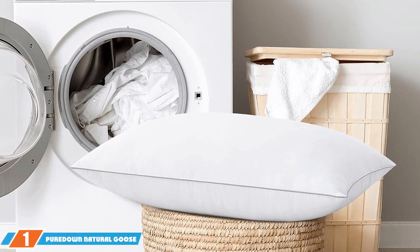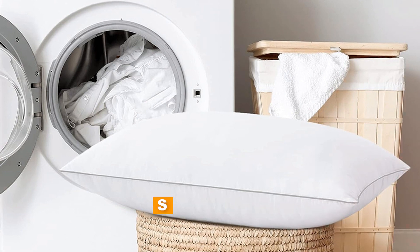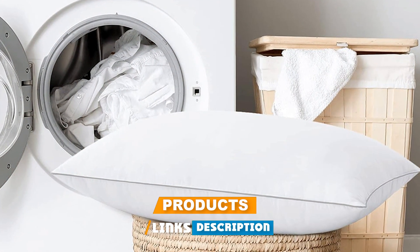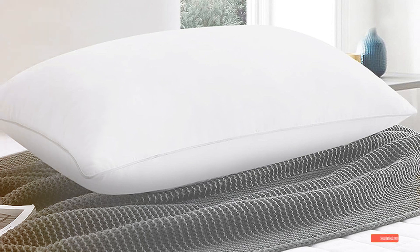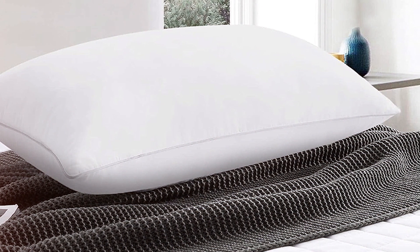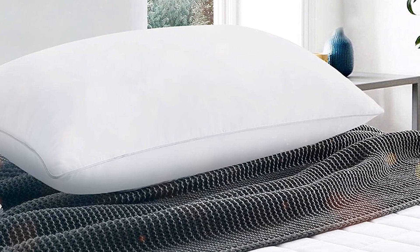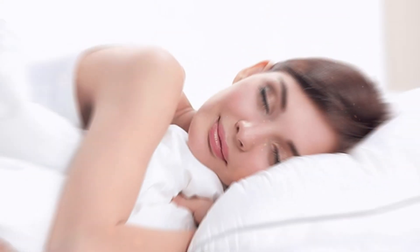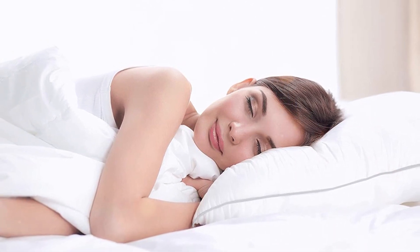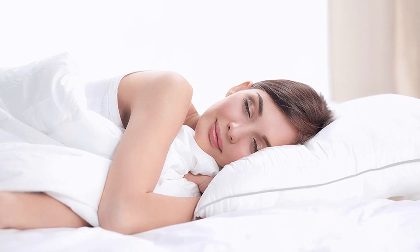First on our list is the Pure Down Natural Goose Down Feather Pillow. You can find it on Amazon, and let me tell you, this one is a gem. At first glance, you can already tell that this pillow is crafted with care. It comes with a 100% cotton outer shell that feels soft and luxurious to the touch. But what really sets this pillow apart is the quality of its fill — goose down and feathers. It strikes the perfect balance between softness and support, molding effortlessly to the contours of your head and neck.